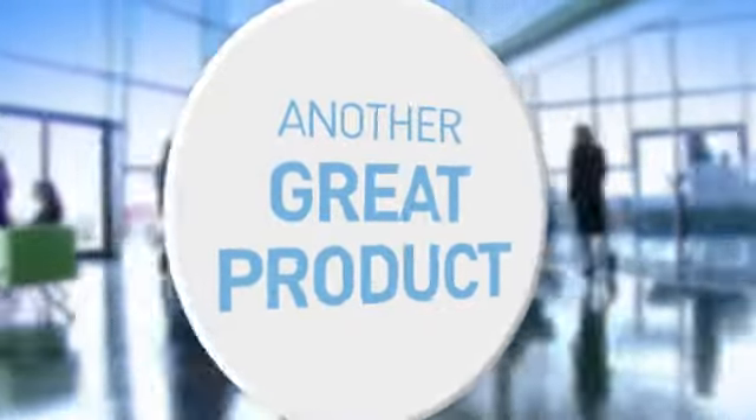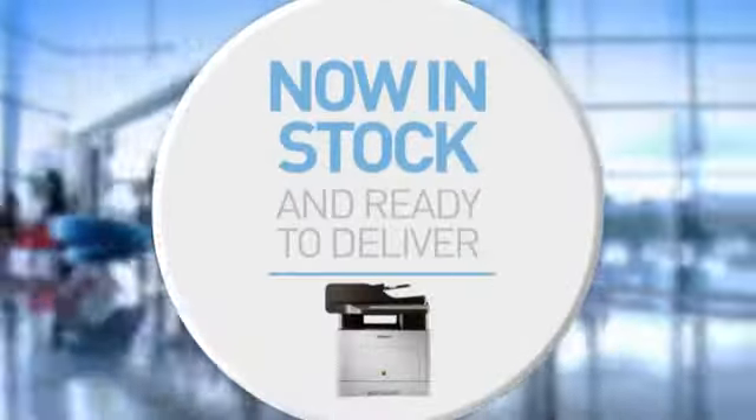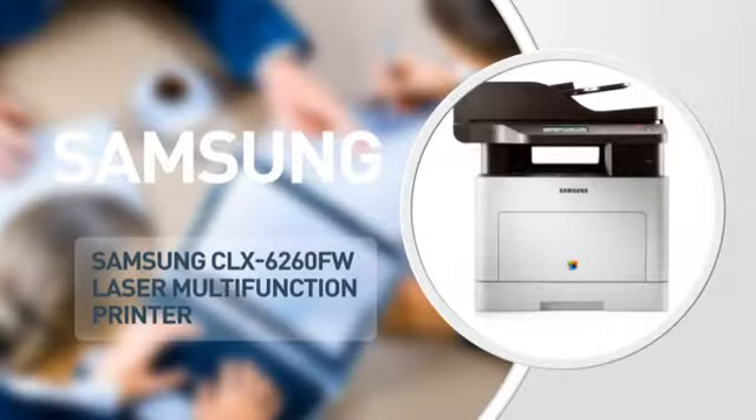Here's another great product, in stock and ready to deliver. A laser multi-function printer from Samsung.